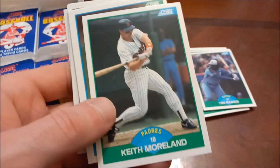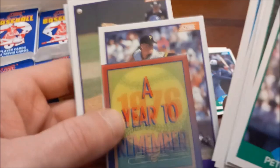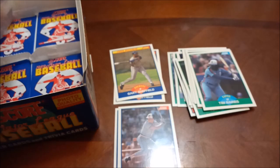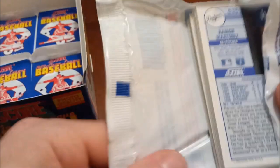Kelly Gruber, Andy Van Slyke. Jack McDowell, Rick Sutcliffe, Darren Daulton. I'm starting to lose hope on finding one of these big rookies, but still too early to tell. Al Leiter. Another Ramon Martinez rookie on the back of this pack. Barry Larkin — Hall of Famer — followed by Denny Walling.